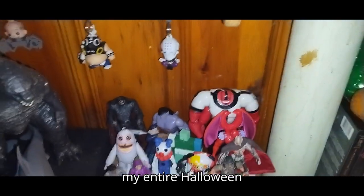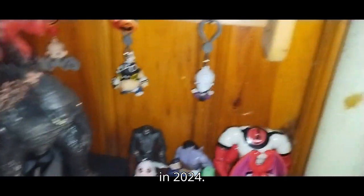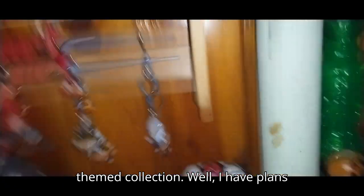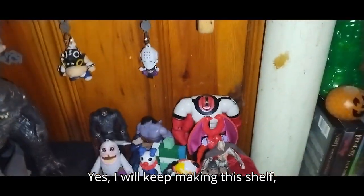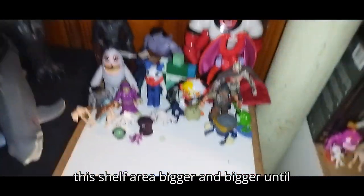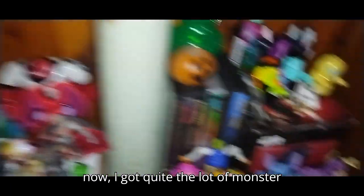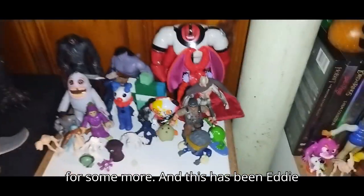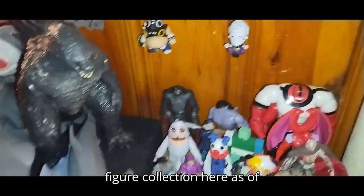And this has been my entire Halloween-themed horror collection here in 2024. This is one awesome Halloween-themed collection. I have plans to collect more Halloween-style figures — I will keep making this shelf area bigger and bigger. But for now, I got quite the lot of monster figures and I'm always on the hunt for more. And this has been Eddie Hill's entire monster figure collection as of 2024.